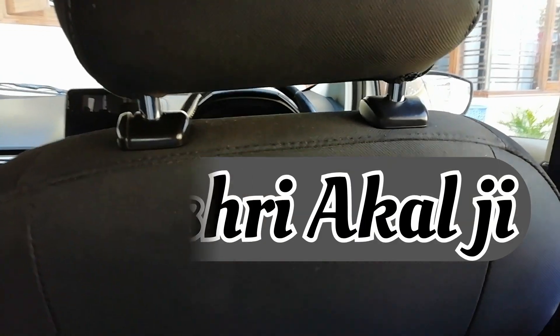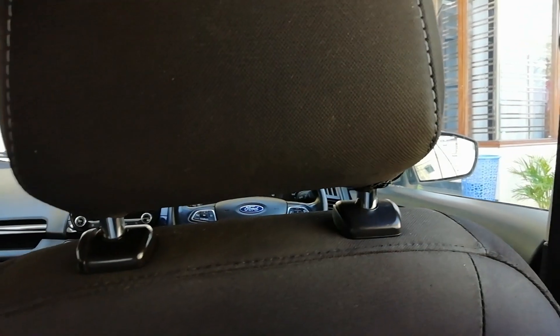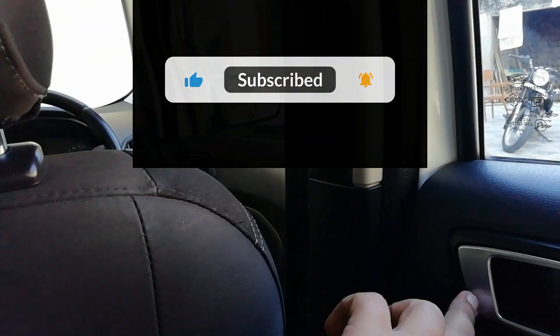Hello everyone. Today we are sitting in a back seat, with something special, getting closer to the garage. Today we have a feature of a model class. If your door is central locked, you can open the windows in the back seat.